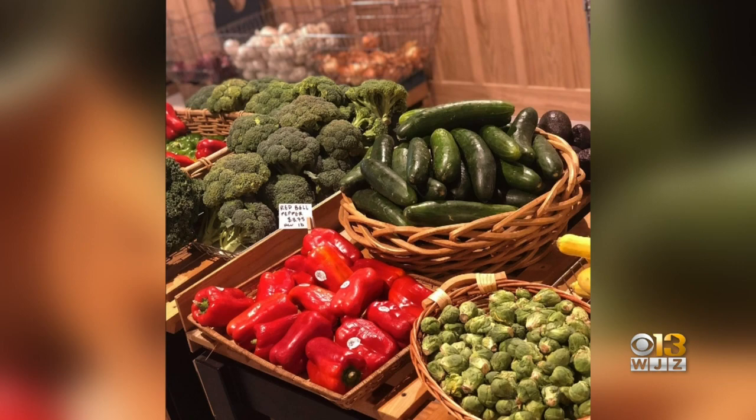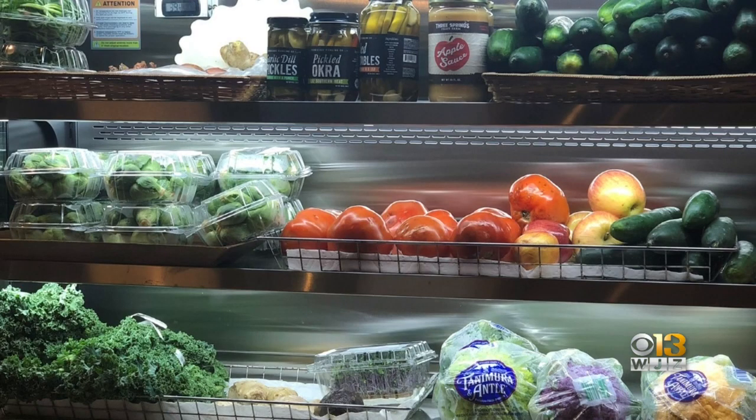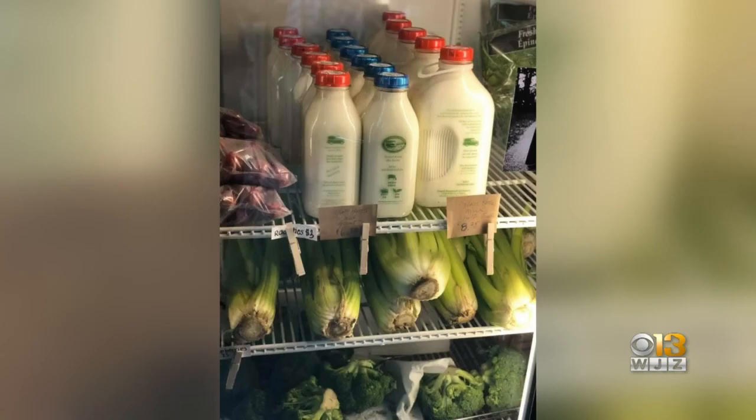Unfortunately, 10 weeks after we opened, the pandemic started, so we are adapting as best we can. Groceries are not as easy to get or as straightforward to get as they used to be.